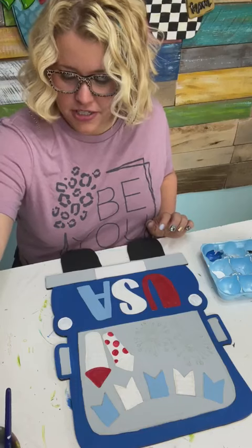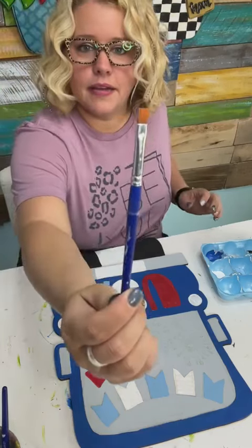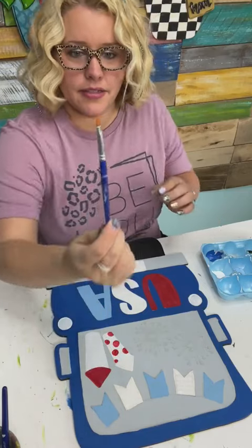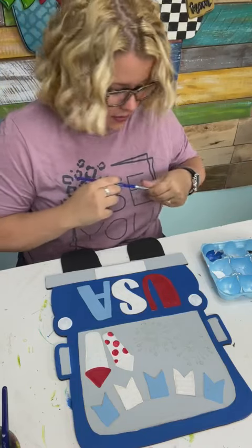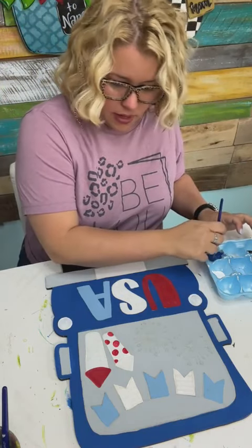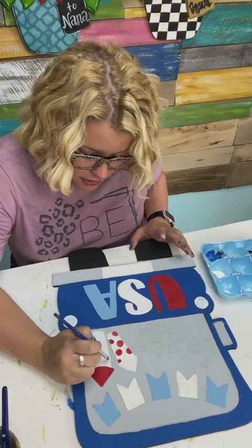I'm gonna rinse this little brush out — it's a handy itty bitty flat tip brush for painting little bitty areas. The red is called Primary Red, it's a good one. For the blue on this rocket I think I'm just going to use the same blue as the truck.